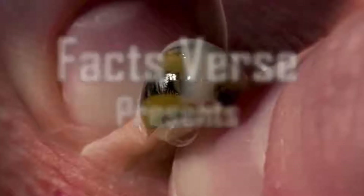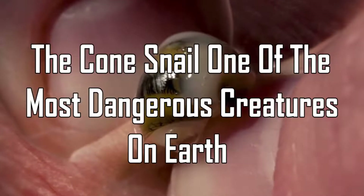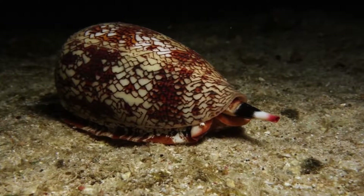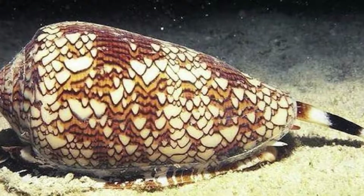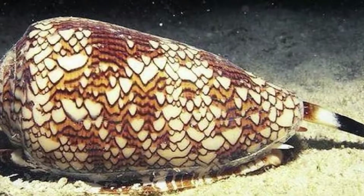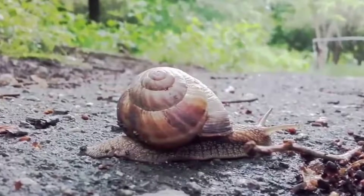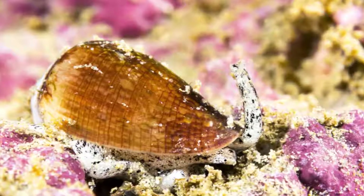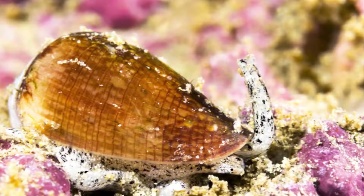This may come as a surprise to you, but one of the most dangerous creatures on planet Earth is a snail. It may be small, but it is deadly. The snail isn't the type that you would find on the ground after a rainy day. This snail is called a cone snail, and there are several things about this snail that make it so deadly.